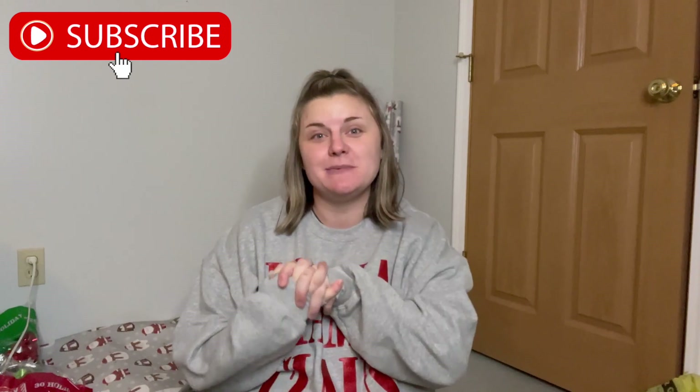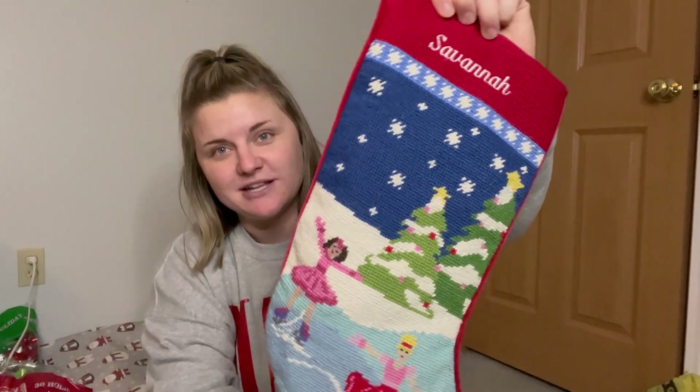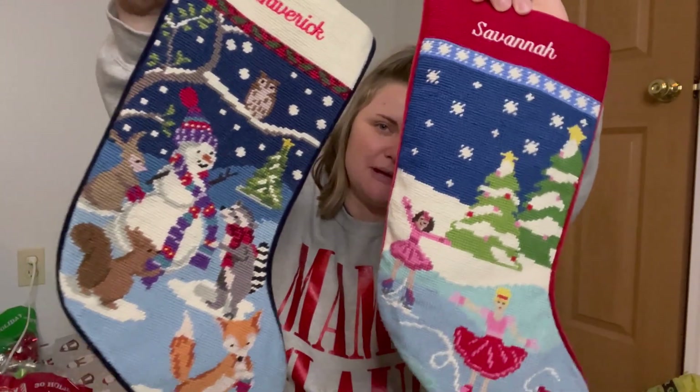Hey everyone, welcome back to my channel — if you're new, my name is Jenna. In today's video I'm sharing what I put in my kids' stockings. I have two kids and I'm currently pregnant with baby number three. My daughter Savannah will be four at the end of January, and my son Maverick is 18 months old. These are their stockings from Land's End — I love the traditional look. The kids' names are in cursive and ours are in print, which is the only thing that bothers me a little, but they're super cute.